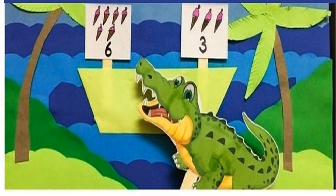Now children, can you see over here? Allie the alligator — what is he up to? It's ice cream! How many ice creams are there? 1, 2, 3, 4, 5, 6. And how many ice creams over here? 1, 2, 3. Which one is more — 6 or 3? 6! So this alligator will eat number 6.